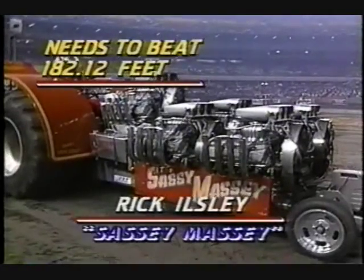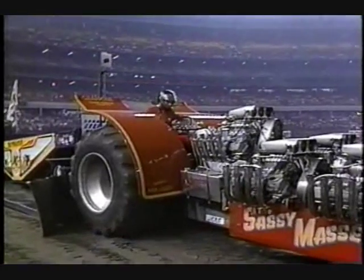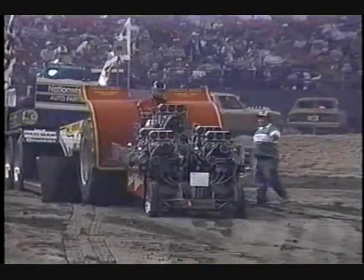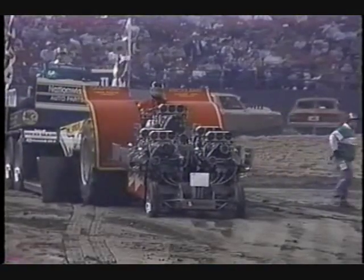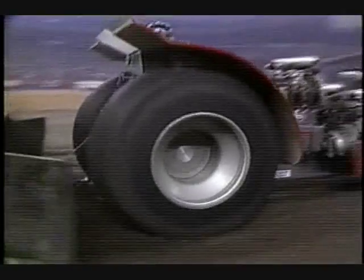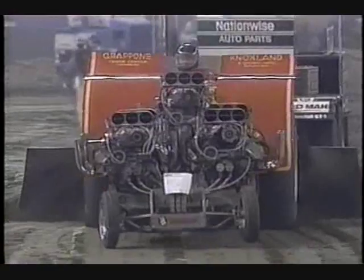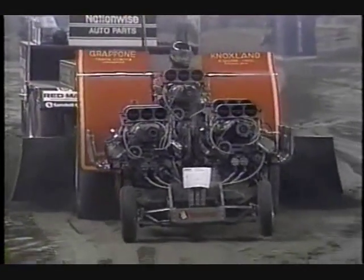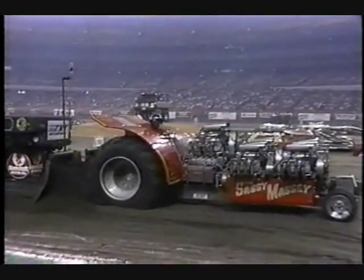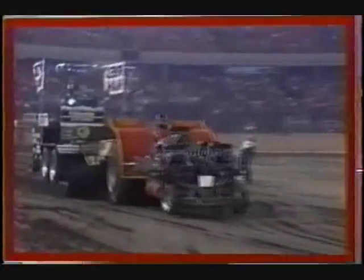As we watch the next man come up to the line in the 9,200-pound class, that is Rick Illsley. He has a tractor called Sassy Massey, but I don't see a whole lot of Massey Ferguson bits and pieces on that one — I see big supercharged Chevrolet engines, all five of them mounted up there. He tried to really be gentle with that throttle, and it may pay off for him. He's got some good distance going. The balance is just about right, maybe a little nose-heavy, but old Ironsides wins again. The distance is respectable — 160 feet — but still 22 feet short of what he needed for first place.